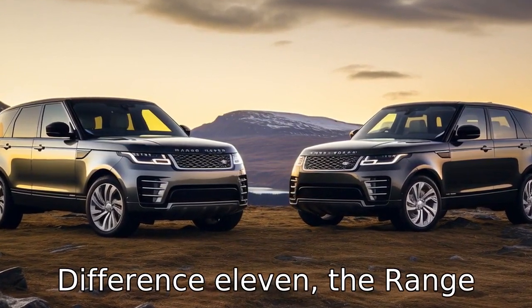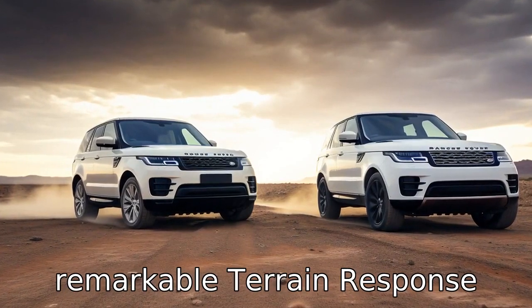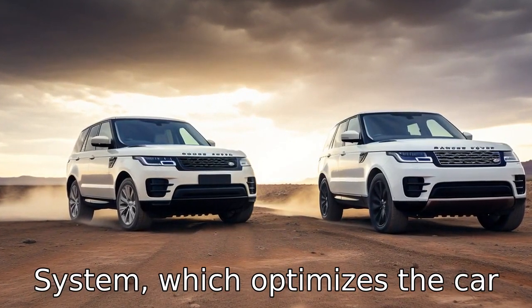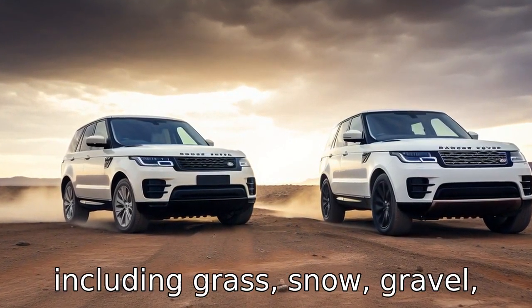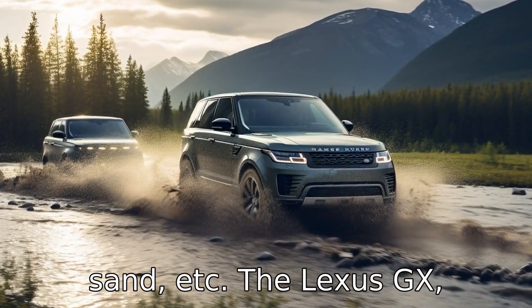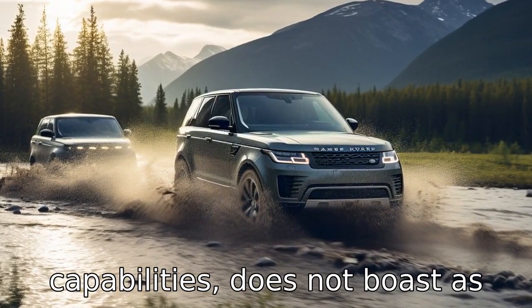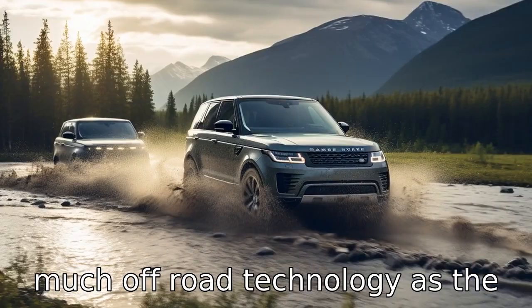Difference 11: the Range Rover Sport is known for its off-road prowess, featuring the remarkable terrain response system, which optimizes the car's settings for a range of terrains including grass, snow, gravel, sand, and more. The Lexus GX, while also having off-road capabilities, does not boast as much off-road technology as the Range Rover Sport.